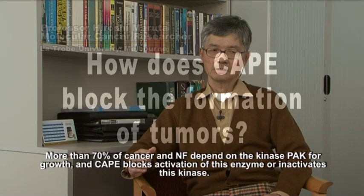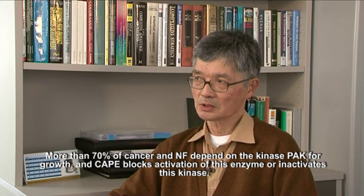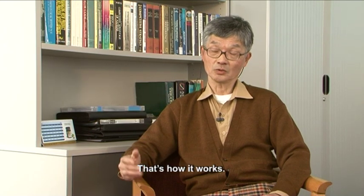How does CAPE block the formation of tumours? More than 70% of cancer and NF depend on the kinase PAK for growth, and CAPE blocks or inactivates this kinase. That's how it works.